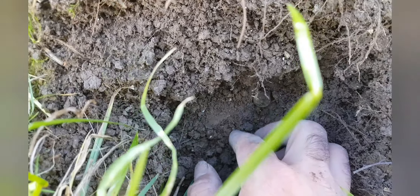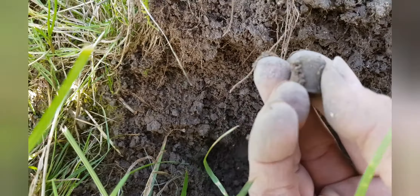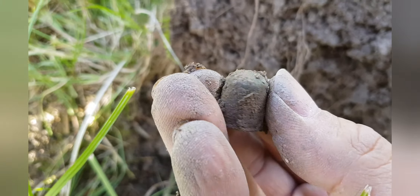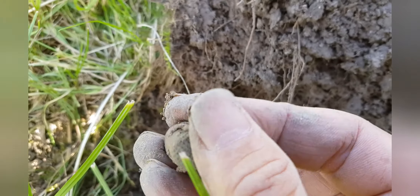I think I've got a thimble in here. For once it's not actually smashed.